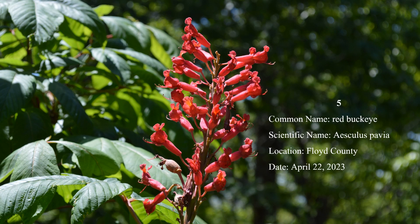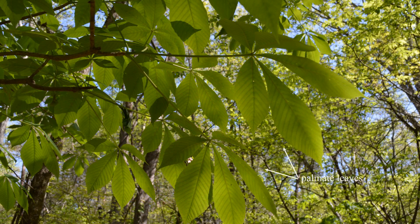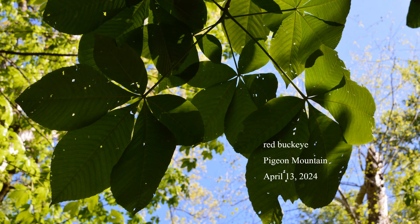Number 5: Red buckeye is a small tree found in the southern half of the state and most of the western border. Spikes of bright red flowers bloom in April. It has palmately compound leaves — five leaflets radiating from a common point. The only other buckeyes native to Georgia have yellow flowers. Of these, yellow buckeye is a much larger tree limited to the high mountains, and painted buckeye, which is a shrub, is found in central Georgia.